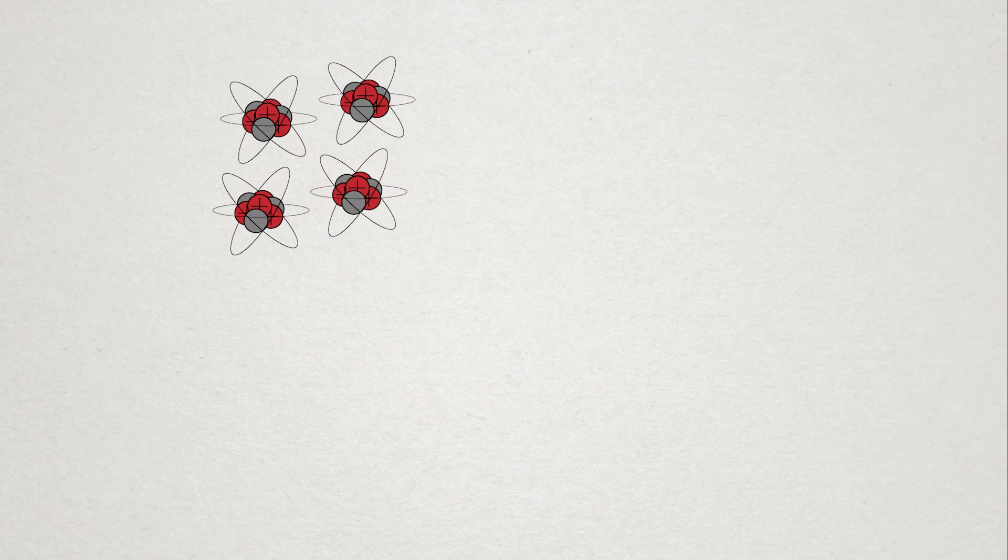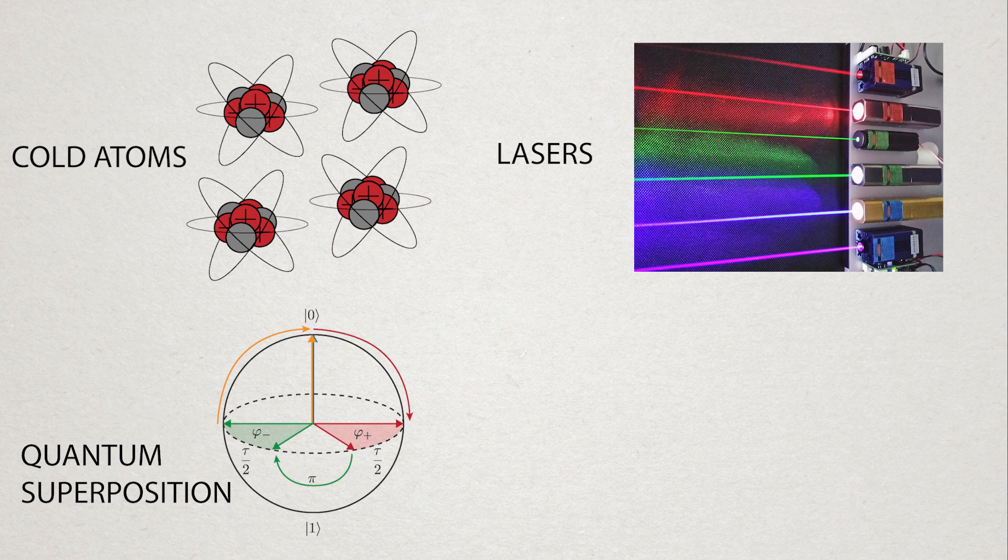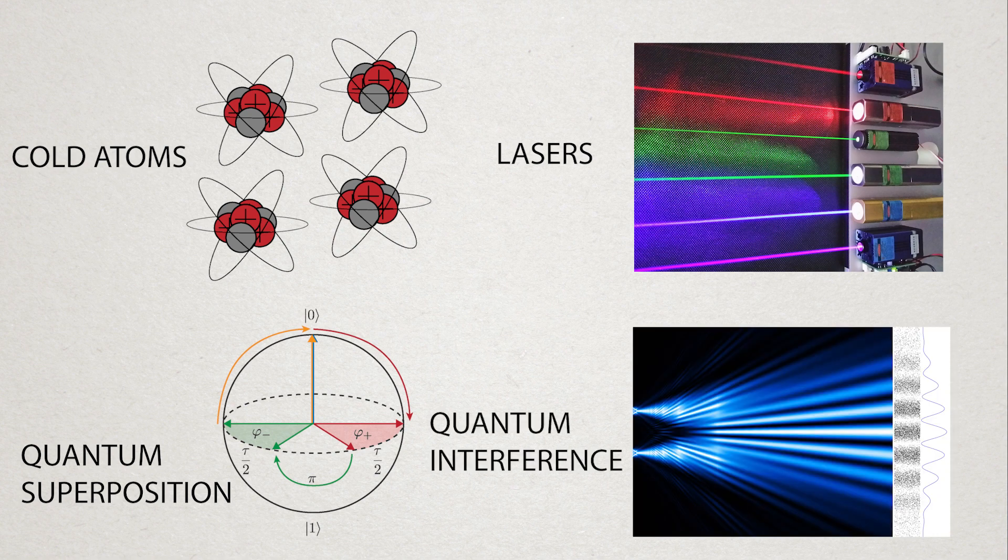The technique relies on using something called cold atoms, having a laser that can control them, using quantum superpositions, and using quantum interference. In order to perform this experiment, scientists have to place everything within a vacuum tube. Once within the vacuum tube, they can release ions from an ion source and use a laser to trap these ions. This laser, which illuminates the atoms from above and below, interacts with them in such a way that it confines them spatially. Basically, if the atoms are moving towards the laser source, a small amount of energy is imparted from the laser onto the atoms, forcing them to turn around and move in the opposite direction. By adding two of these, you can combine the atoms into a single location.